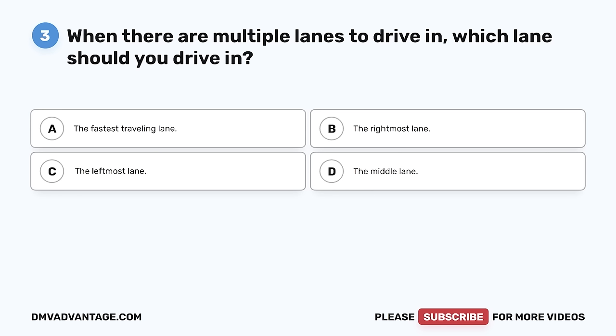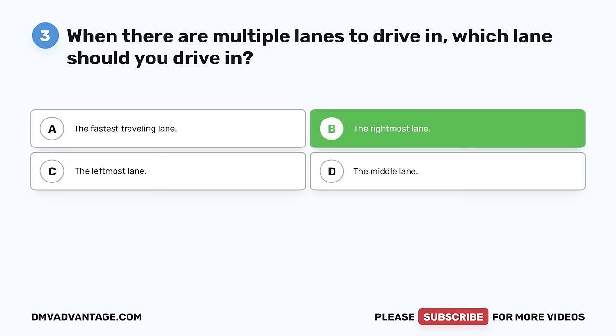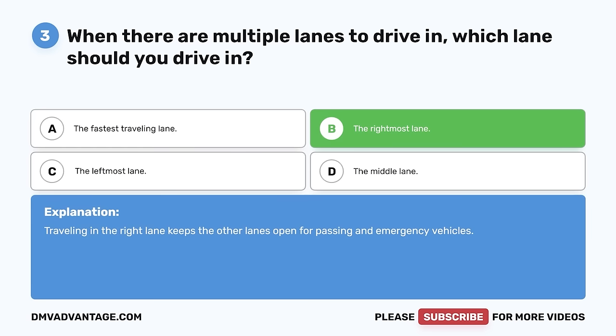Question 3. When there are multiple lanes to drive in, which lane should you drive in? A. The fastest traveling lane. B. The rightmost lane. C. The leftmost lane. D. The middle lane. The correct answer is B, the rightmost lane. Traveling in the right lane keeps the other lanes open for passing and emergency vehicles.